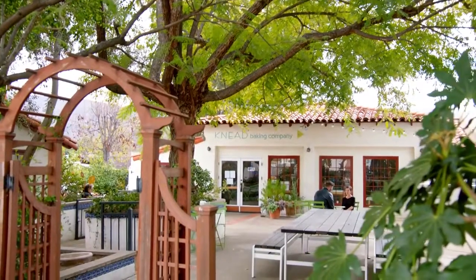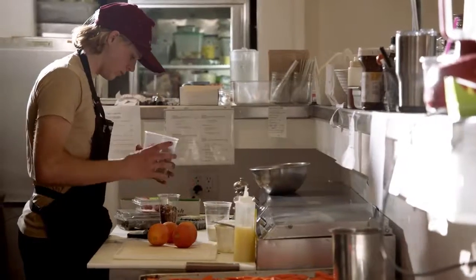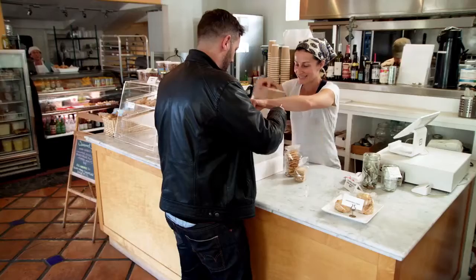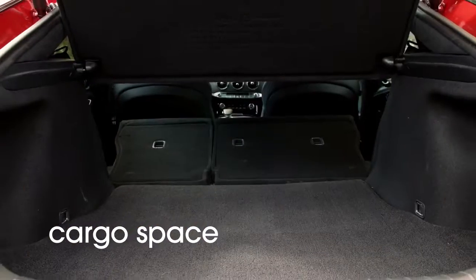For the perfect Ojai picnic, what would you recommend? Getting some of our products that feature local produce, a loaf of our fresh sourdough bread, and also maybe one of our citrus cakes featuring local lemons and oranges. The good thing when packing for a road trip is that the Stinger has plenty of space.